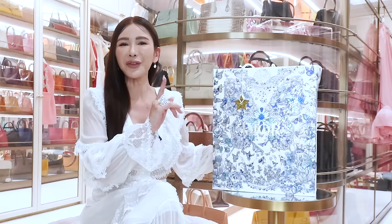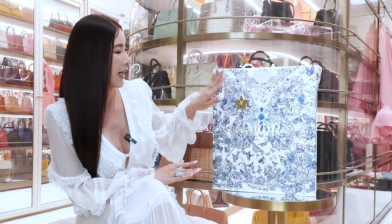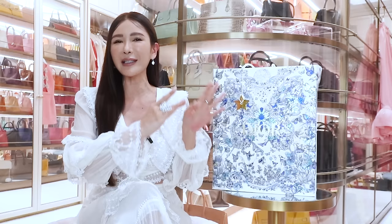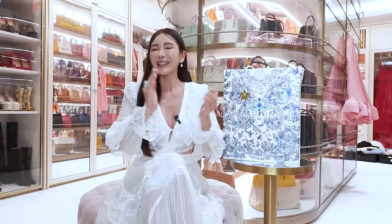I just want to show you guys the Christmas packaging for Dior this year. I really like this shade of blue and how they did it with the butterflies, because I love butterflies. And as you can see, I put on my Van Cleef butterfly envelope ring today for this video. So it's going to be something related to butterflies, maybe. Now let's get started.